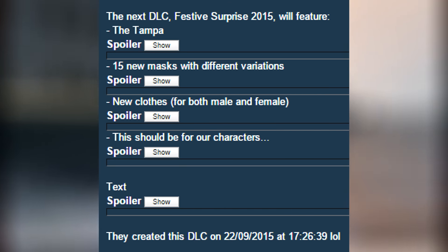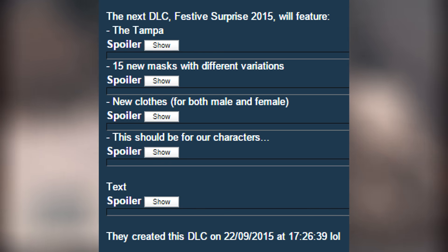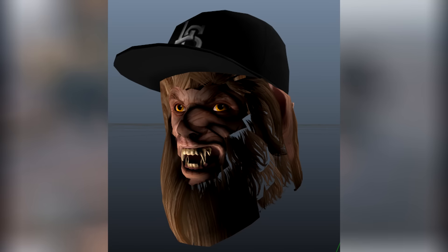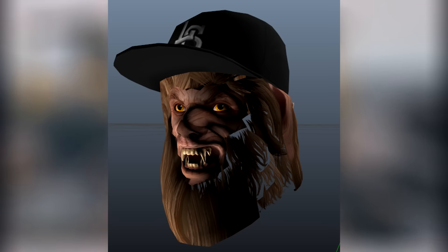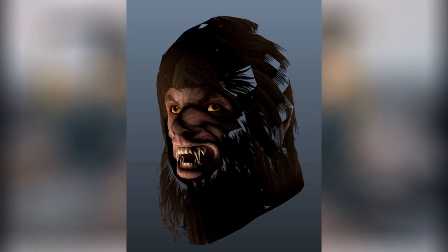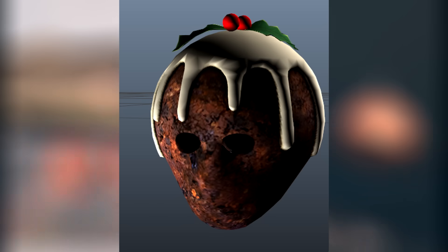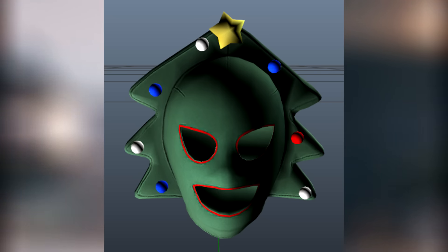So far what's been leaked is brand new stuff such as the Tampa vehicle, 15 brand new masks and different variations of those masks, new clothes for both male and female, and of course a whole bunch of other new stuff. As you can see from the background video, this is all the brand new stuff that's gonna come with the Festive Surprise update for 2015 in December. Honestly, this stuff looks pretty epic.